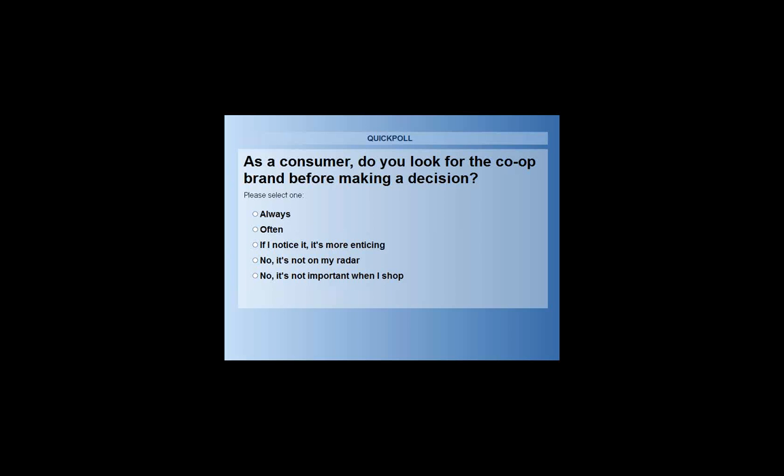We've never actually run a poll before, so it's good to see that it works. That's one way of saying: obviously this can insert into our conversation that the mark and even something like the certification could have a real impact for consumers, especially those already aware of cooperatives and what that stands for.